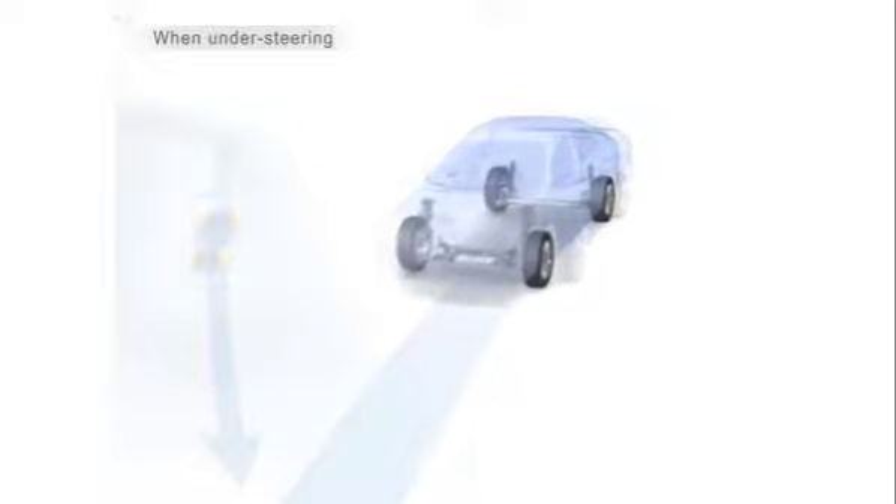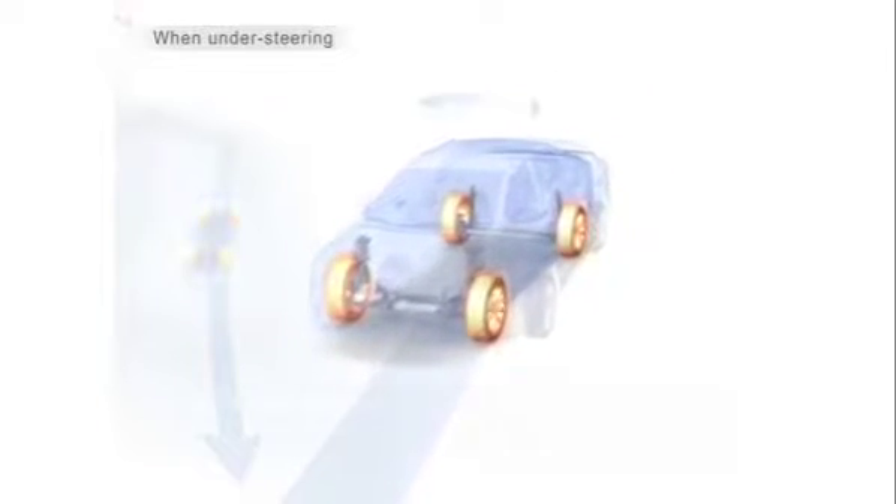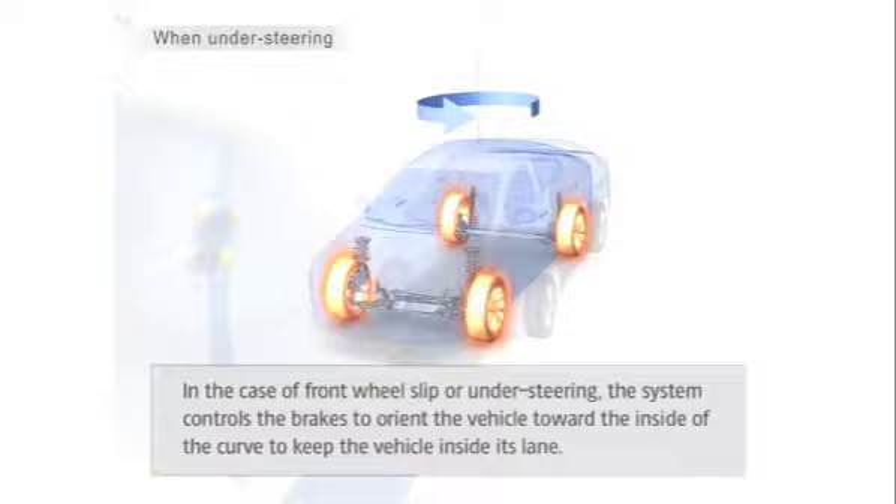So what does this mean to you? Well, if you approach a corner too rapidly and your vehicle starts to plough straight ahead despite steering input, the VSC will detect that you're not on the intended path and it intervenes by cutting power and applying brakes to the relevant wheels, squeezing the brakes several times a second. The combined effects try to rotate your car through the turn and help stop you from going off the road.